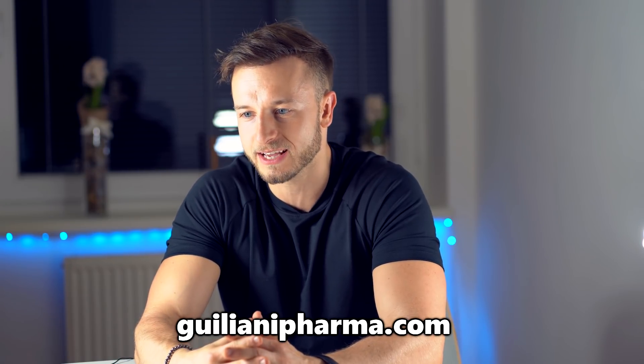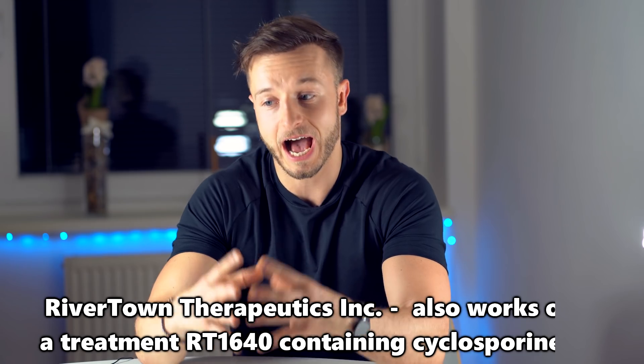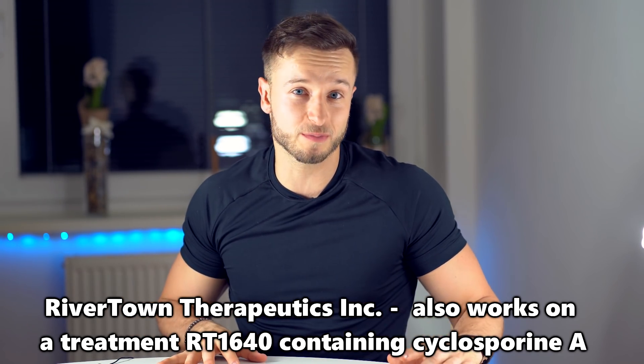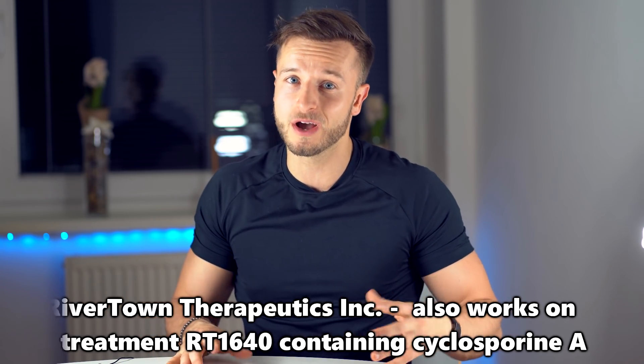Is there a company or investor working with scientists on WAY-316606? The truth is that an Italian pharmaceutical company called Giuliani is working to get WAY-316606 into human trials. I don't know when that will happen — whether it will be 2019 or 2020 — but I'll make sure to upload an update video once it happens.